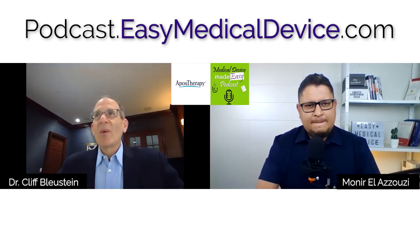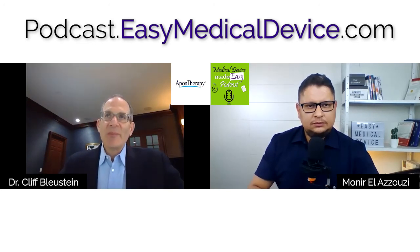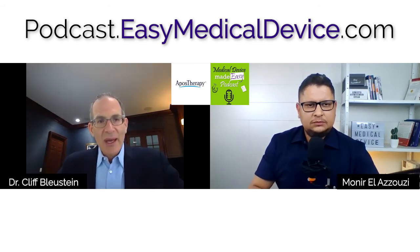Nobody knows your product better than you do. Because you are the expert on your product, you need to be prepared to invest a tremendous amount of time and energy personally to make sure the regulatory process goes well. You obviously need a good lawyer or consultant to help work through the process, but if you're not willing to put in the time, energy, and effort to read every single line of the application and help create all the work product, you are not setting yourself up for success.